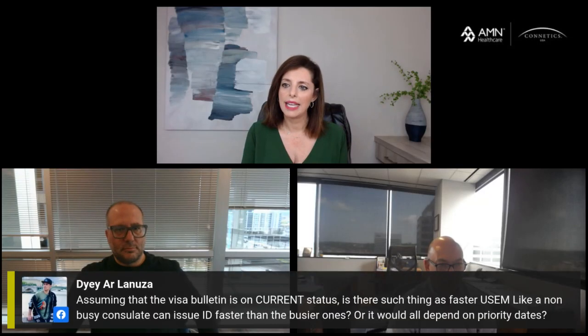Assuming that the visa bulletin is on current status, is there such a thing as a faster U.S. embassy — like a non-busy consulate that can issue the visa faster than the busier ones — or does it always depend on the priority date?